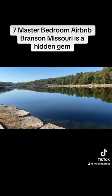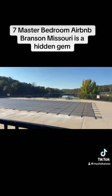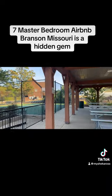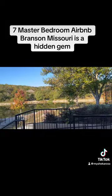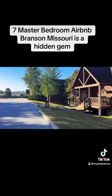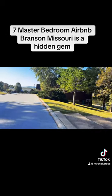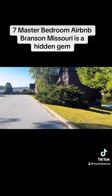This is the lake right behind our Airbnb. We also had a picnic area, a pool, vending machines, and a basketball court. It was absolutely beautiful. These are all Airbnbs. Our Airbnb had seven bedrooms and they were all master bedrooms. And as you can see right behind the Airbnb, there is the lake — it's in walking distance.